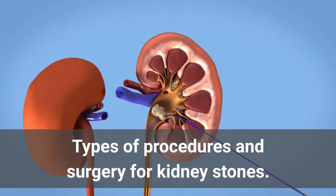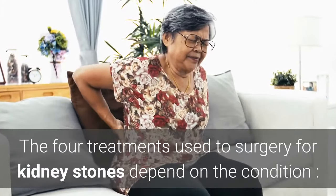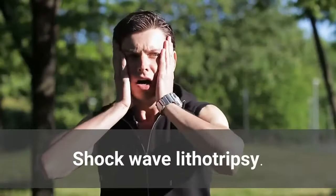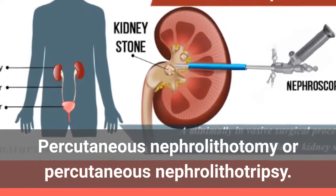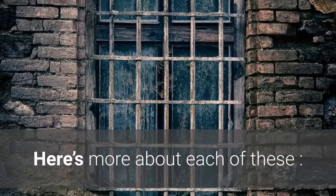Types of Procedures and Surgery for Kidney Stones. There are four treatments used for kidney stones, depending on the condition: Shock wave lithotripsy, Ureteroscopy, Percutaneous nephrolithotomy or percutaneous nephrolithotripsy, and Open surgery. Here's more about each of these.